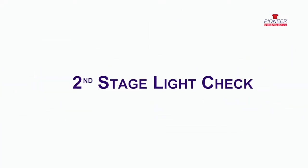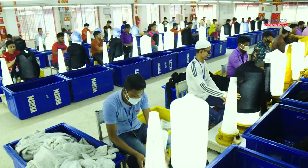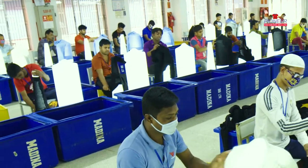Thereafter comes the Second Stage Light Checking. This part of the production process plays a pivotal role in maintaining best quality production and sorting out defective goods.